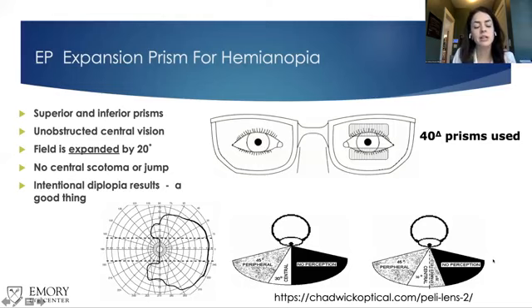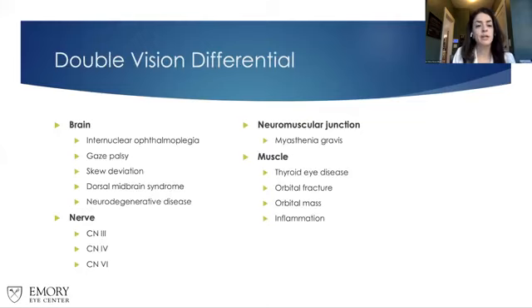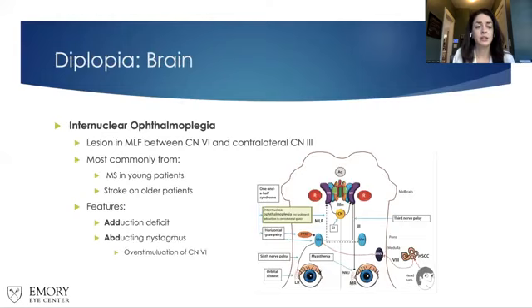I included a link to Chadwick Optical, which has a great guide on how to fit this lens. It's not something I do often, but I wanted to address it since there were questions at our last lecture. So when we have a patient with true binocular double vision and have done our cover test, the problem will be broken down into four areas: a problem with the brain, the cranial nerves, the neuromuscular junction, or the muscle itself.